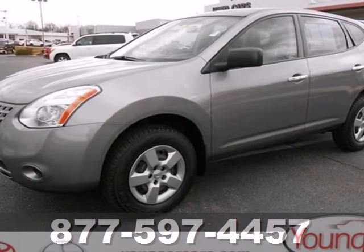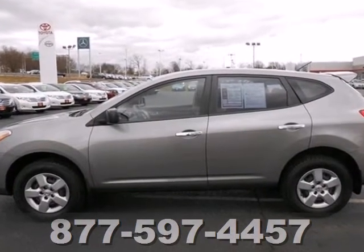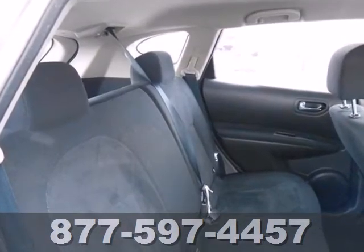Here's a 2010 Nissan Rogue. Known for unsurpassed comfort and convenience, the Rogue is loaded with standard features, including air conditioning with interior air filtration, steering wheel cruise controls, power mirrors, and one-touch power windows.